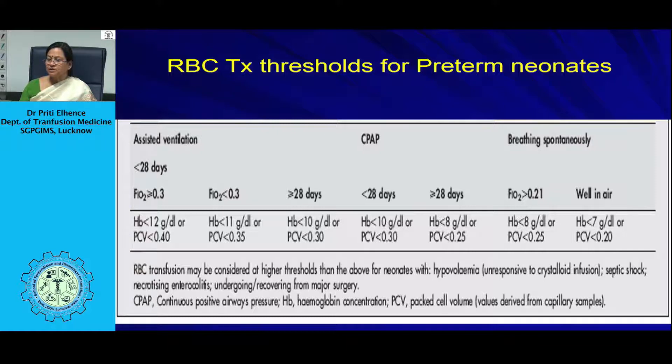Neonatal RBC transfusion should be given in small aliquots, since once a larger unit is opened and transfused, the remainder must be discarded. Smaller portions should be prepared from one unit so the patient can be transfused in a closed manner. Blood should be relatively fresh — less than 5 to 7 days old — or washed CPD-A1 red cells, due to concerns about increased potassium, decreased 2,3-DPG in older blood, and toxicity related to storage media additives such as saline, adenine, glucose, and mannitol.